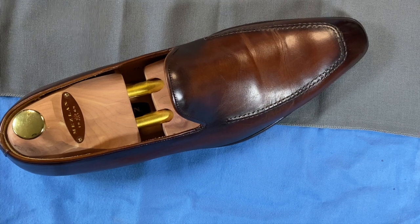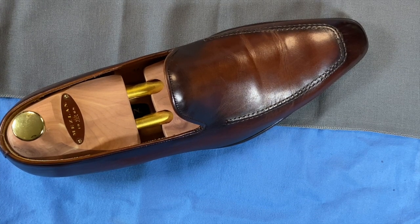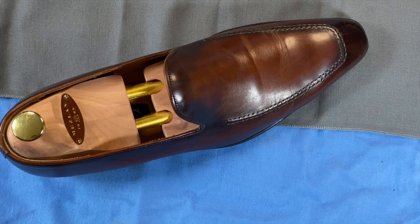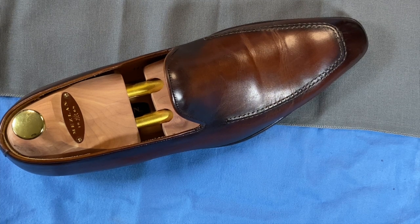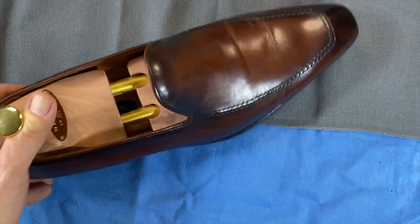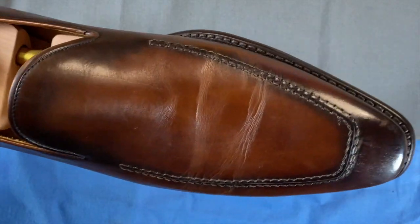Welcome back. Today we're going to look at a brand also out of Spain. They manufacture the shoes in Spain and it's a pretty well-known brand among shoe aficionados, but it's not one that you're going to find in stores. In fact, they've actually closed their own stores and gone 100% online only. That brand of course is Meslin.